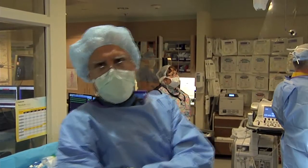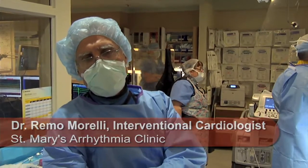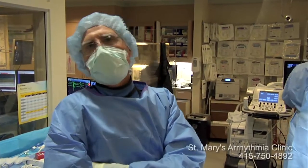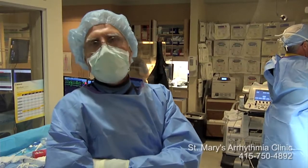Here we have a gentleman who's 55 years old and has had chronic recurrent atrial fibrillation for quite some time. He's physically very active and wants to maintain a healthy lifestyle including skiing, hiking, mountain climbing, and so on.